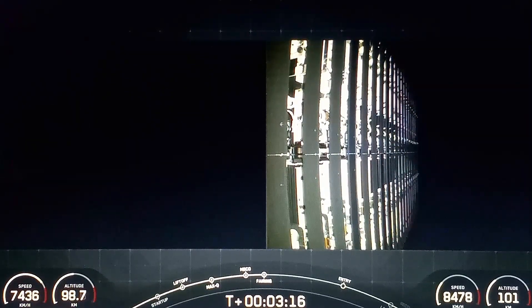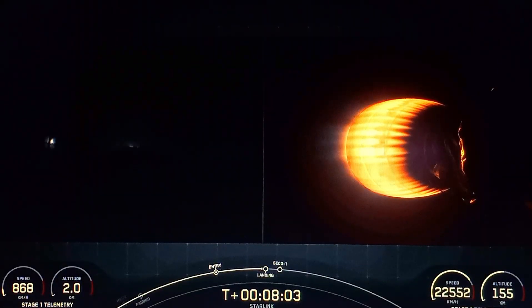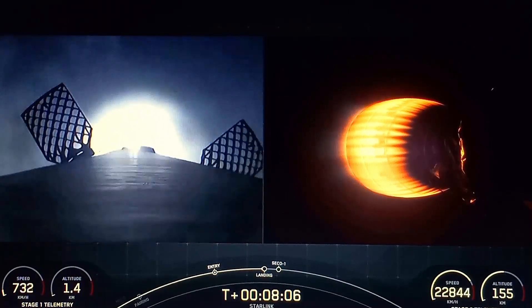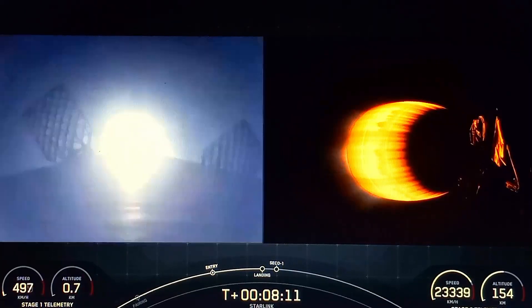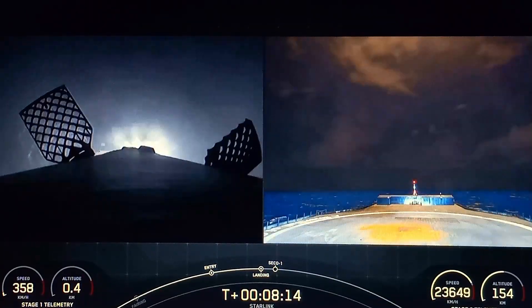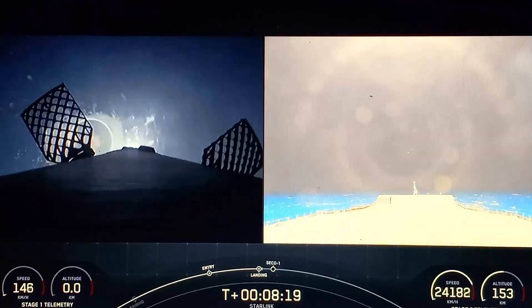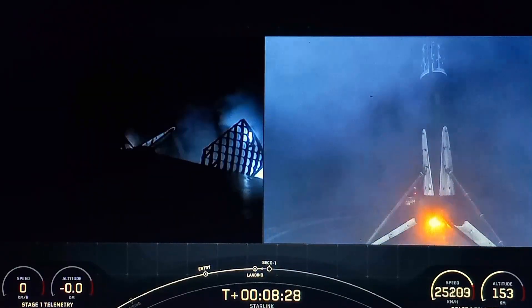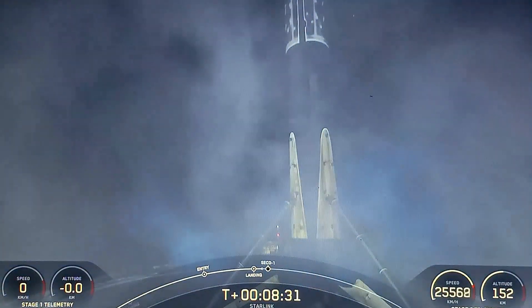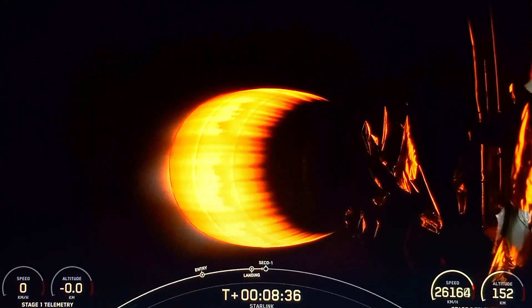Great call out there. We will be attempting to recover both fairing halves using our recovery vessel, Doug. There's confirmation that the stage one landing burn has started in preparation for a touchdown on our drone ship, a shortfall of gravitas. Stage one landing leg deploy. Stage one landing confirmed. This Falcon 9 first stage has now successfully launched and landed for the 13th time.